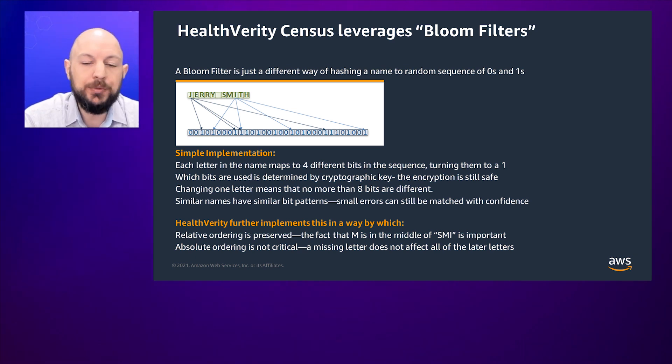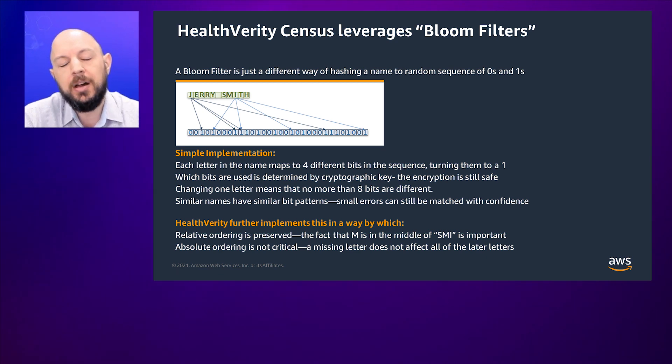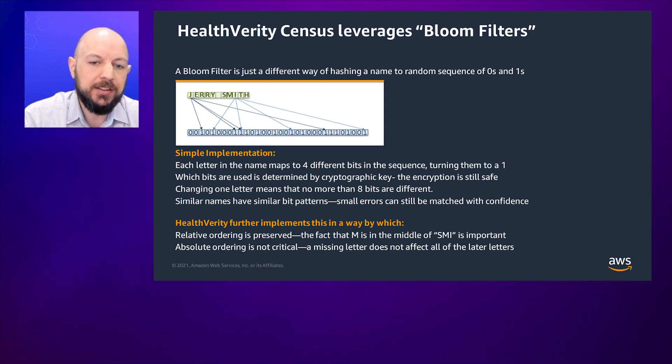Bloom filters work by taking common strings, like a person's name, and splitting them up into lots of small pieces — preserving some order of the letters, in the case of something called a trigram. We convert that to a bloom filter, so we have a good sense of our ability to compare those two bloom filters together and understand the distance between them as we look at two different de-identified values. We're then able to leverage that to understand when we're looking at two values that aren't exactly the same, whether or not they should in fact be resolved to the same person.